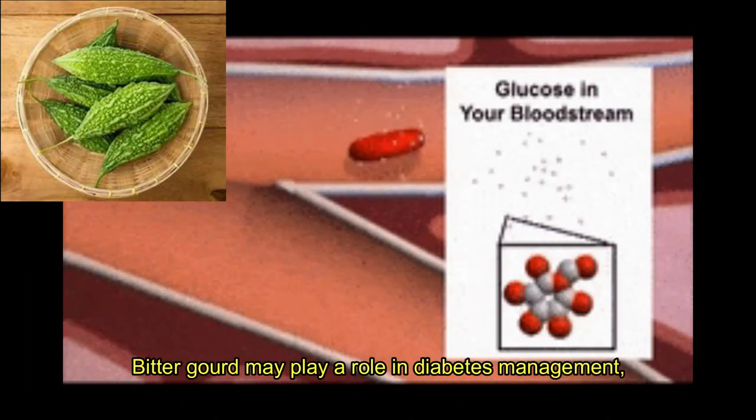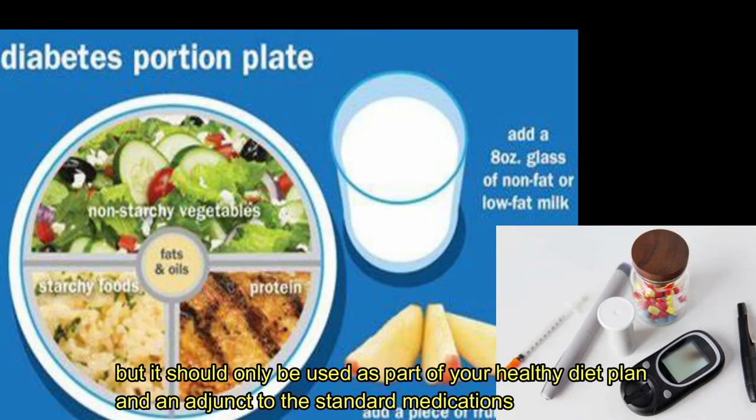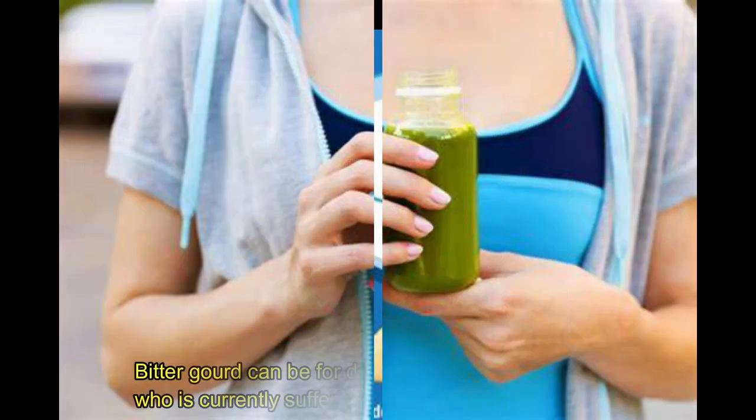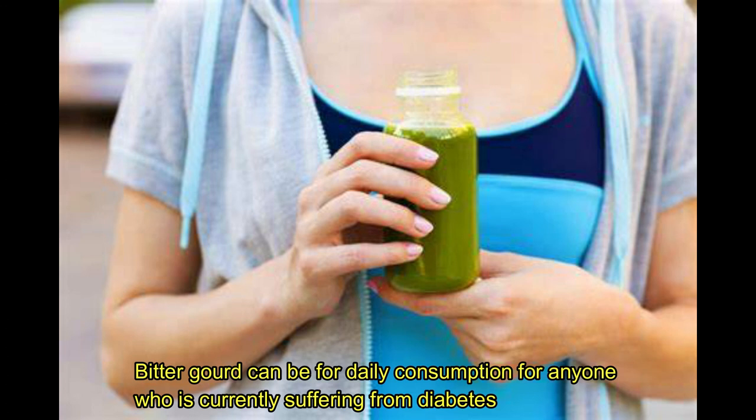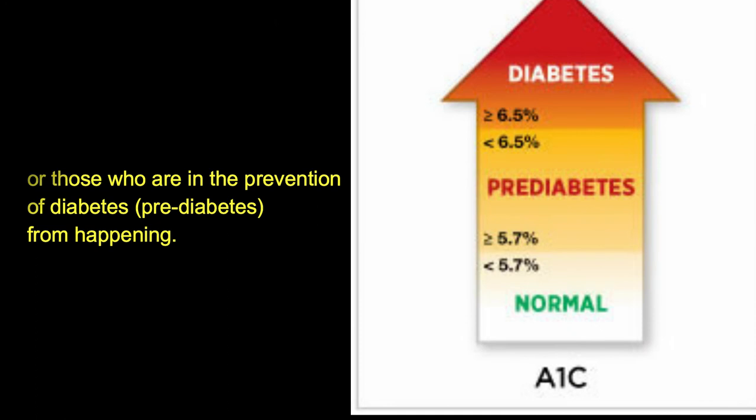Bitter gourd may play a role in diabetes management, but it should only be used as part of a healthy diet plan and as an adjunct to standard medications. Bitter gourd can be consumed daily by anyone currently suffering from diabetes or those seeking prevention of diabetes and pre-diabetes from happening.